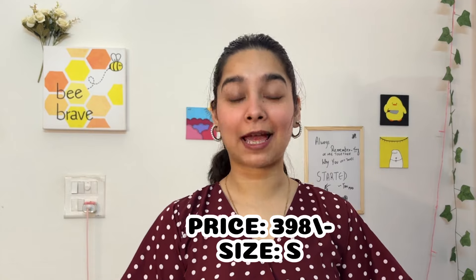I completely love this one. The fabric feels like a crepe and polyester mix — the description says poly-cotton — but either way it's very breezy, light, and appropriate for summers. I got it for 398 rupees in size small.